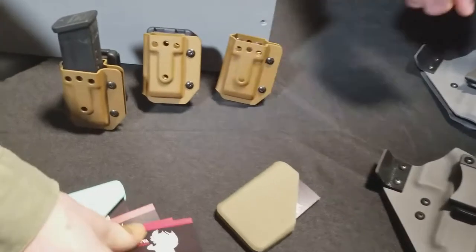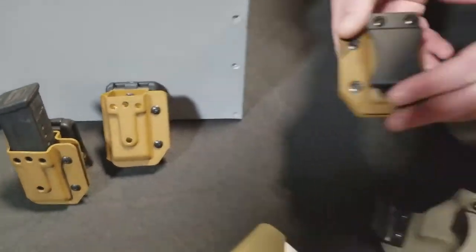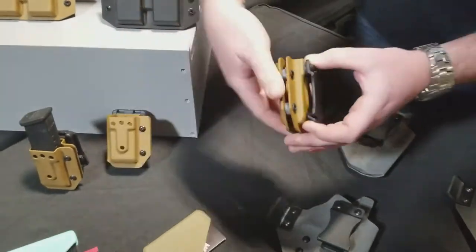Over here we've got our single mag carriers. It's compatible with the Clips for Concealment, Tech Lock, and also Safariland ELS.